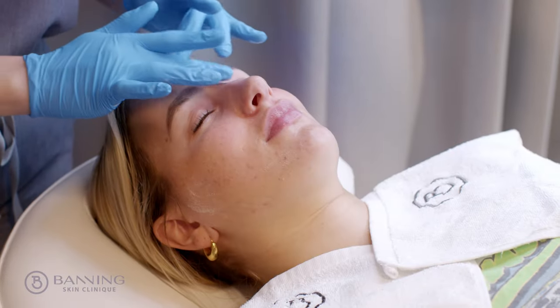I've never had a treatment like this before where my skin is glowing straight away afterwards, and you can definitely see the results straight away. I feel really happy to walk out with no redness on my skin, so that was really, really cool.